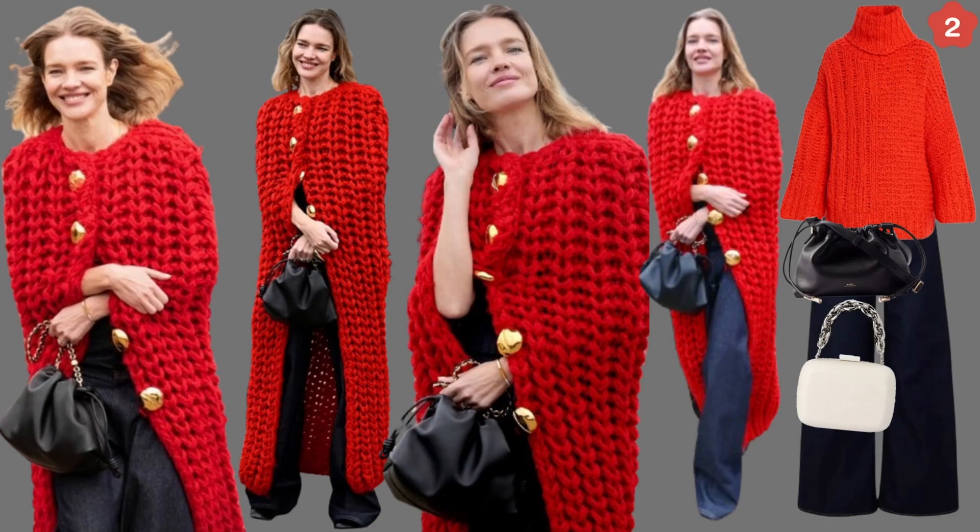The entire piece that makes this outfit is this red sweater. She has a red sweater with these beautiful gold buttons, a simple black bag that most of us have in our closets, a simple black t-shirt or top, and some dark denim wide-leg pants. I love this outfit.